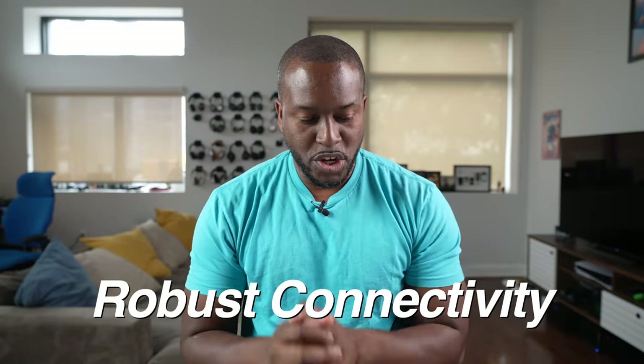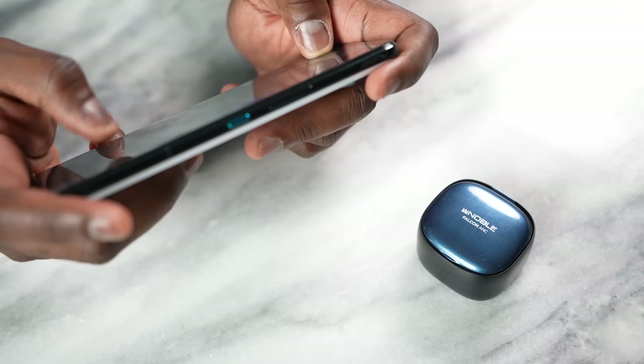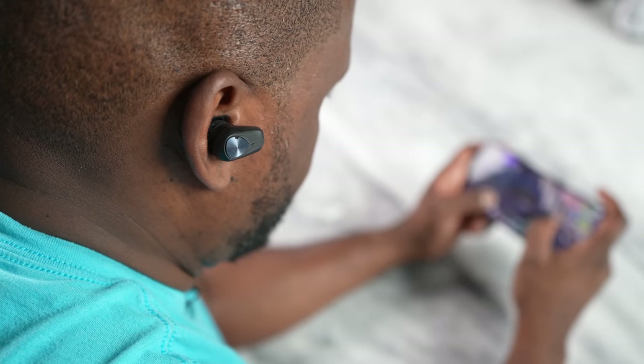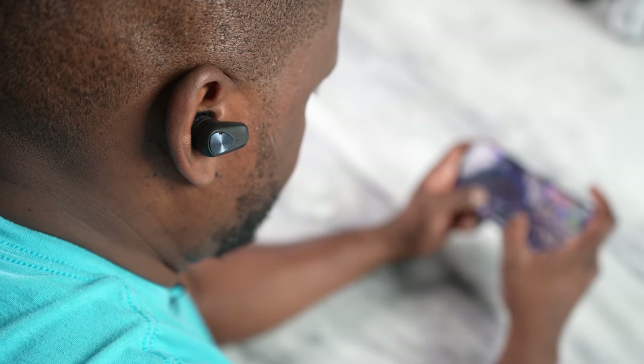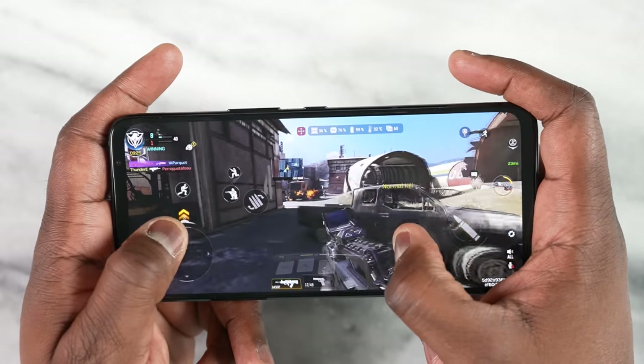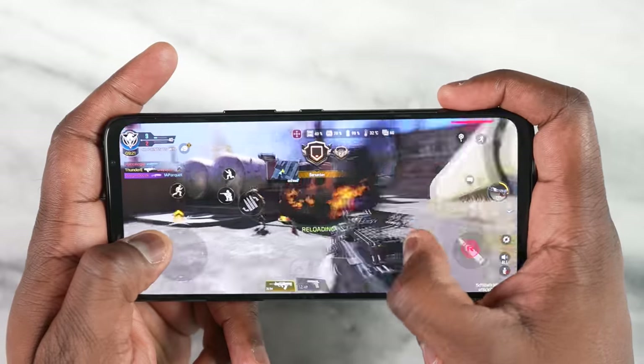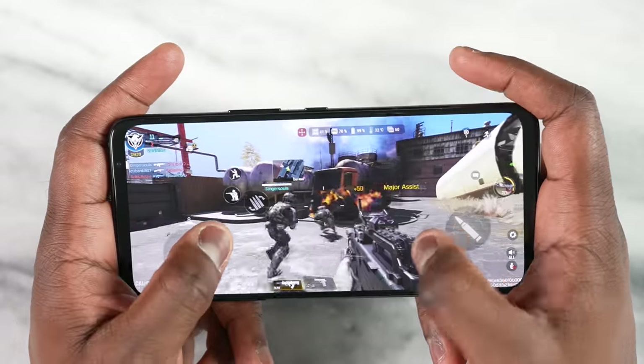Snapdragon Sound delivers ultra-low latency of just 89 milliseconds, which means there's virtually no lag between your smartphone and your headset. Using the ROG Phone 6 — which has Snapdragon Sound built in — together with the Noble Falcon ANC, you're going to get that synchronized gameplay you've been waiting for. Trust me, with these headphones it truly feels that way.